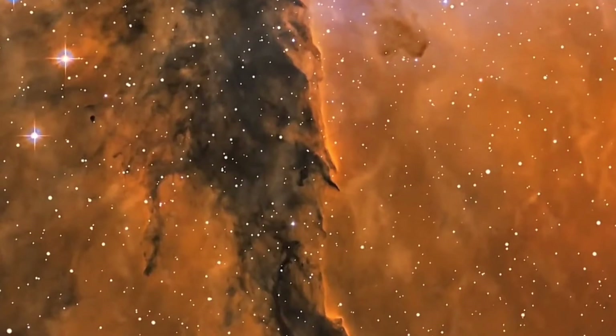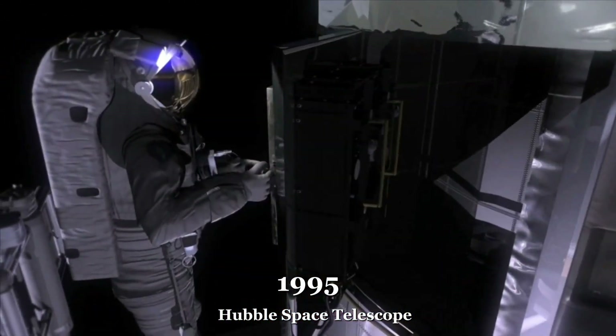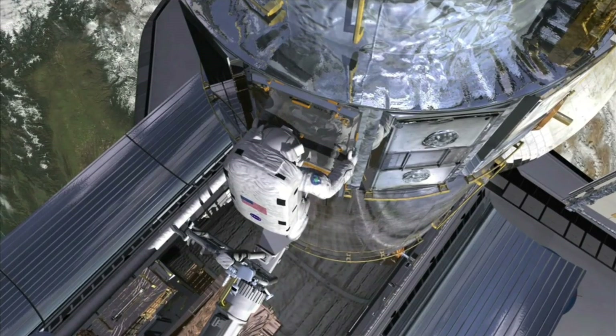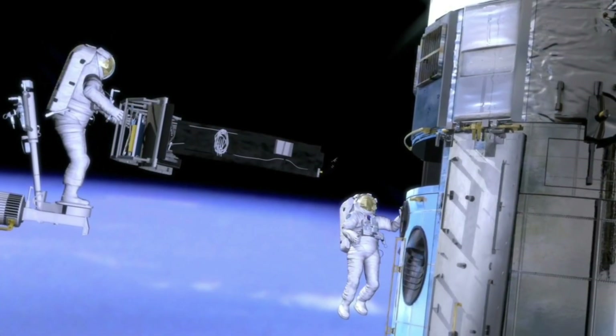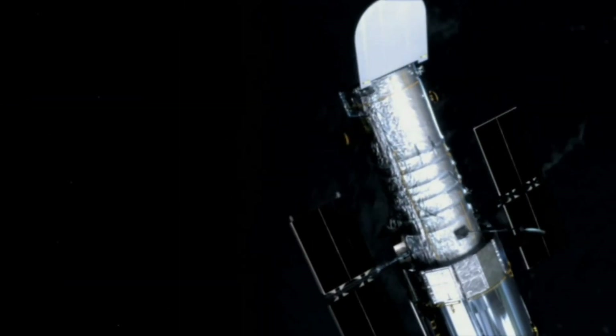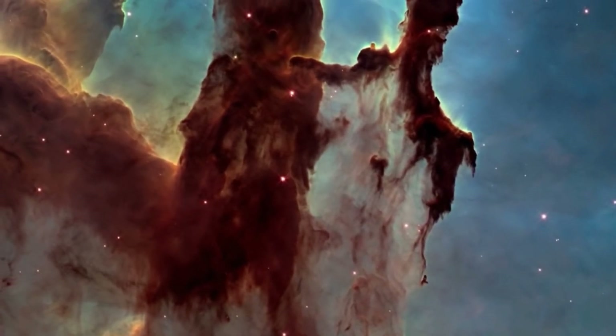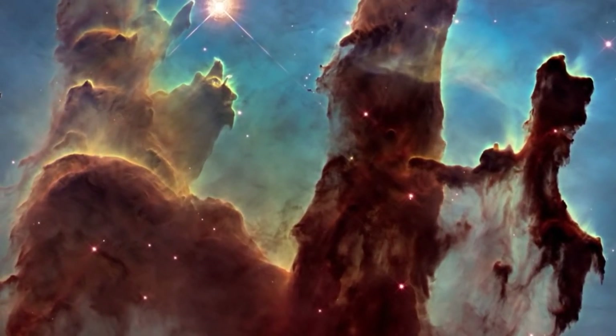The Pillars of Creation were famously imaged by the Hubble Space Telescope in 1995, and the image became one of the most iconic and widely recognized images in all of astronomy. The image was taken in visible infrared light and shows the pillars in great detail, with swirling clouds of gas and dust and newborn stars and other features visible.